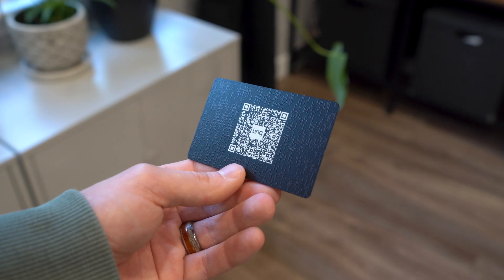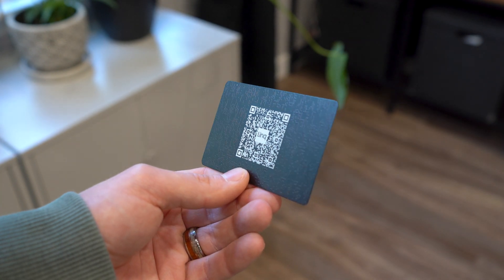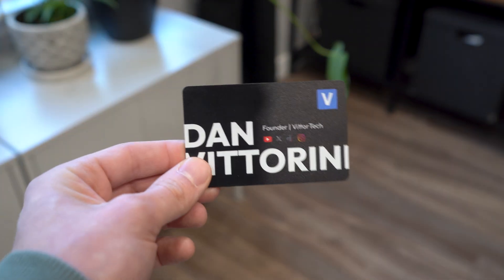Right away with the Link card, you notice it's a little different than your typical smart business card, with a textured finish along the QR code. But then when you tap on it with your phone,